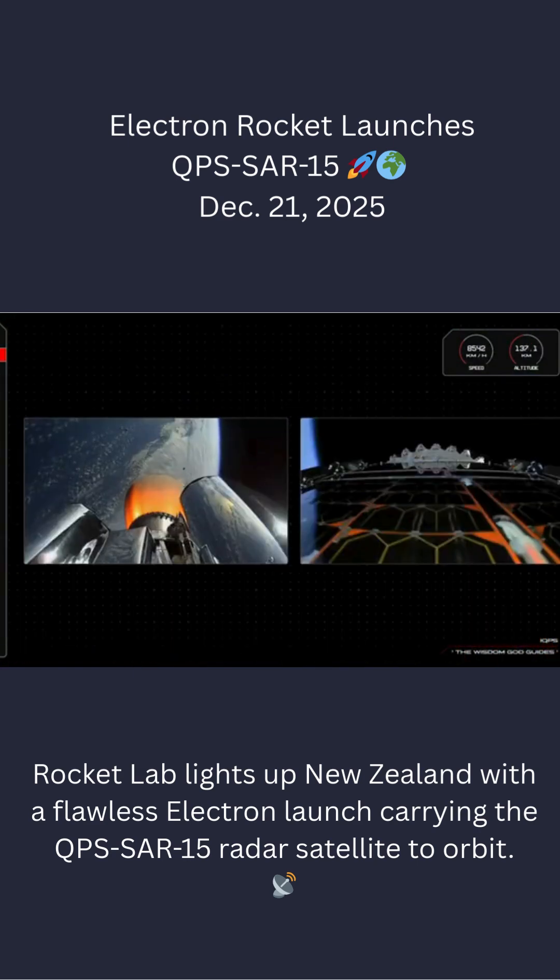Fairing detection confirmed. That's what we like to hear and see — fairing separation is confirmed.